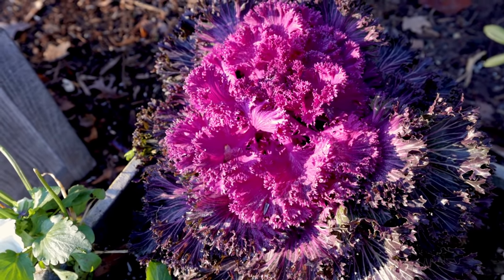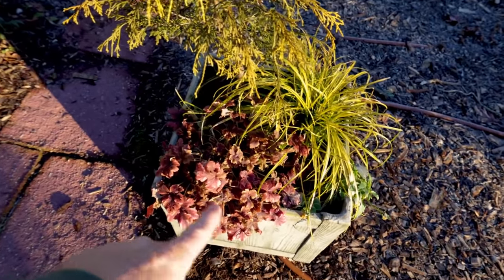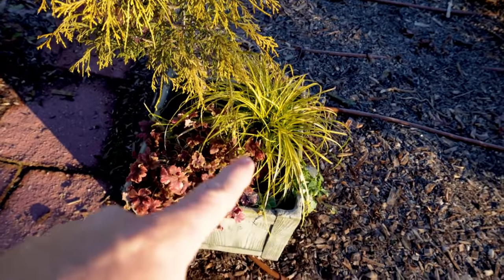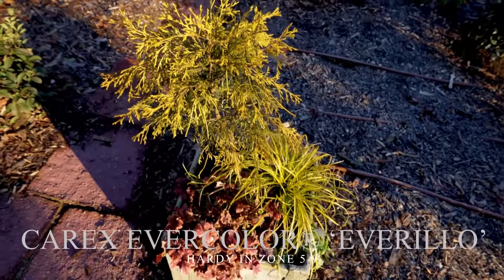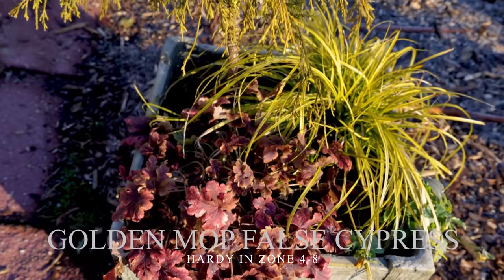The sun is up and working pretty hard. These chartreuse colors might be a little washed out. This container has a hookerella right here, which has kind of an almost pinkish hue to it. It's got this Everillo carex. There's one pansy planted in here. And then there's this gold mop cypress that I also turned into a topiary — again, it was another clearance plant.